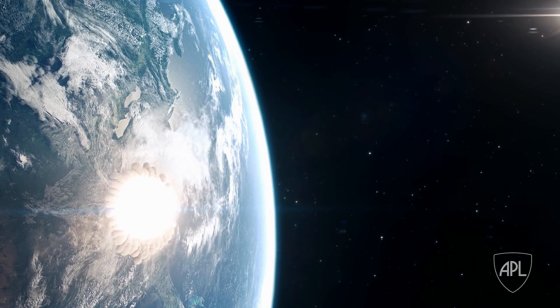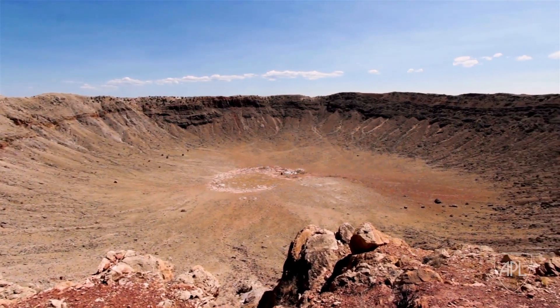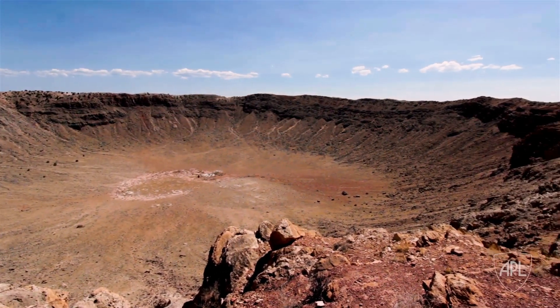We've seen asteroids come through the atmosphere, explode and cause some damage. Thankfully, so far nothing recent enough that it has a large impact on our civilization, but it could happen. There are multiple different ways that you might attack the problem of a doomsday asteroid inbound.